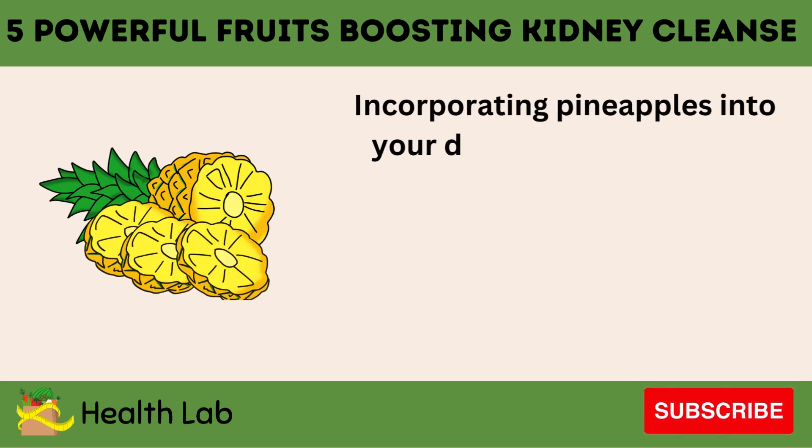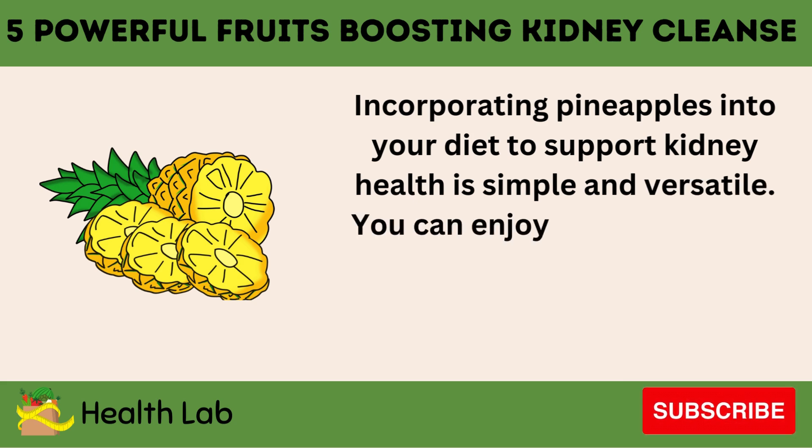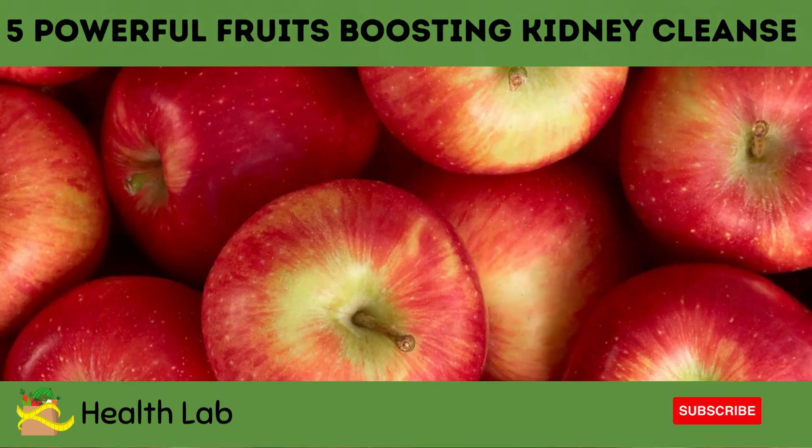Incorporating pineapples into your diet to support kidney health is simple and versatile. You can enjoy fresh pineapple slices as a snack or add them to fruit salads for a refreshing treat.